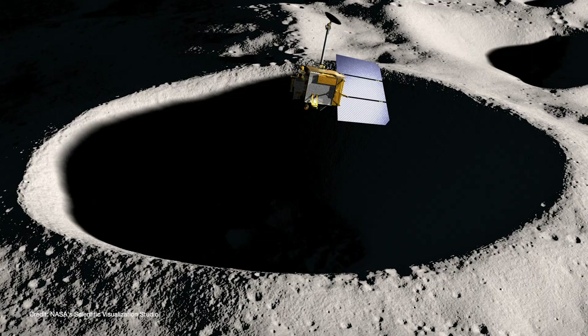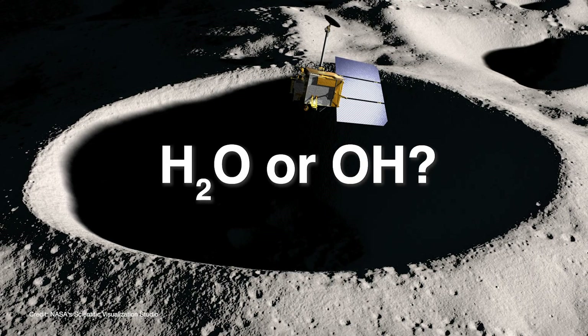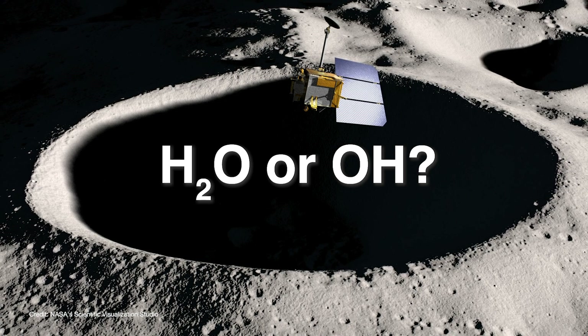Now water has been detected on the moon before, at least indirectly. And sometimes there was always a chance that the hydrogen and oxygen didn't so much represent water but represented something else like hydroxyl. But this time the observations are direct, and definitely show the signature of water.